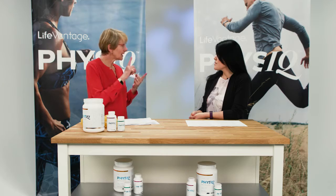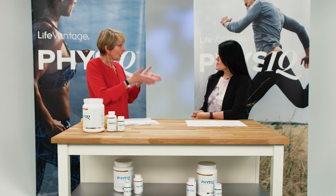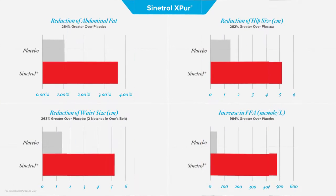Is Sinitrol clinically tested? Yes. Sinitrol has two clinical studies which are published and available on PubMed. The later study had 95 subjects split into two groups — a placebo group and a Sinitrol group — lasting three months. The people didn't know which product they were receiving because the capsules were identical. They were asked to eat between 1,800 and 2,000 calories per day for women and 2,000 to 2,500 for men, with only a 10-minute walk added three times a week. The results showed that the Sinitrol group lost more fat, especially abdominal fat, than the placebo group.